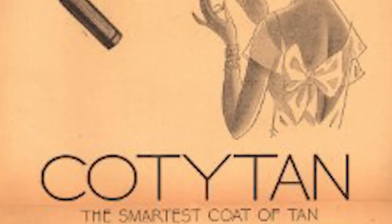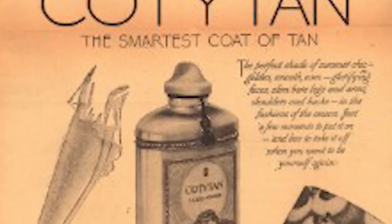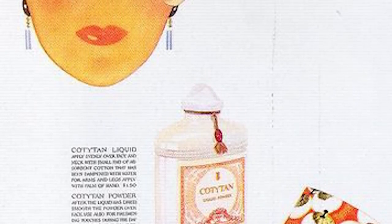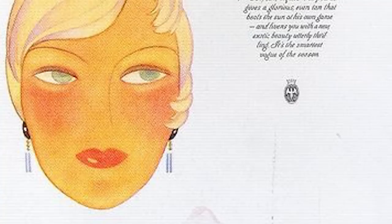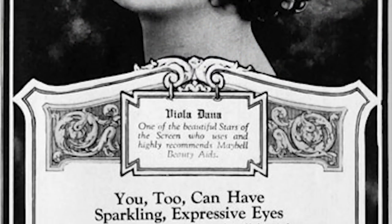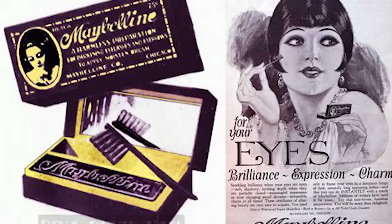Next we have the Dawn of the Tan. Cody Tan products were very popular in the later half of the 1920s. Francis Cody created the American French Global Cosmetics Corporation, Cody Inc., in 1904, and Cody really started to take off in the 1920s. Next we have Maybelline — and 'maybe it's Maybelline' was a slogan even in the 1920s. Thomas Lyle Williams, a chemist, established the Maybelline company in Chicago in 1915.